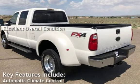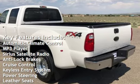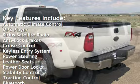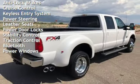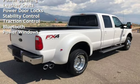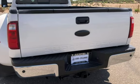Key features include automatic climate control, MP3 player, Sirius satellite radio, anti-lock brakes, cruise control, keyless entry, power steering, leather seats, power door locks, stability control, traction control, Bluetooth, and power windows.